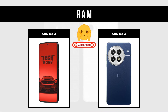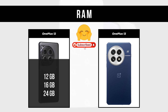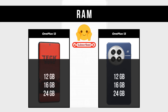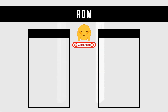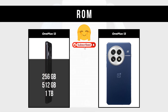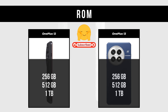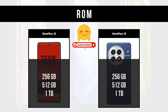RAM: OnePlus 12 is available in 12GB, 16GB, and 24GB; OnePlus 13 is also available in 12GB, 16GB, and 24GB. ROM: OnePlus 12 offers 256GB, 512GB, and 1TB storage; OnePlus 13 also offers 256GB, 512GB, and 1TB storage.